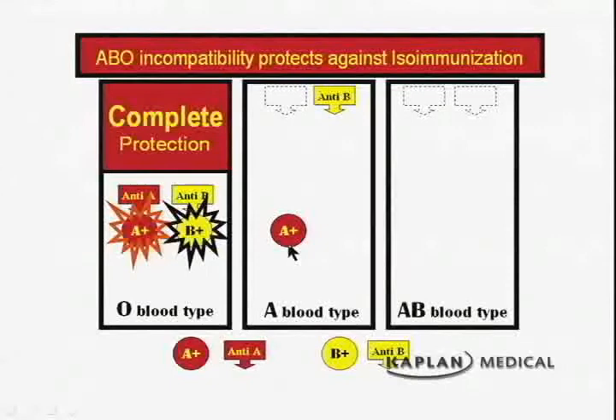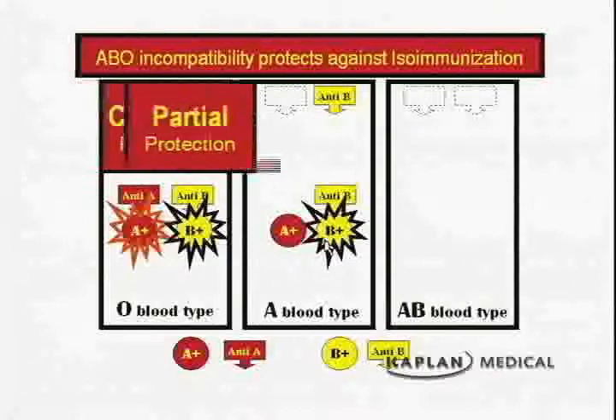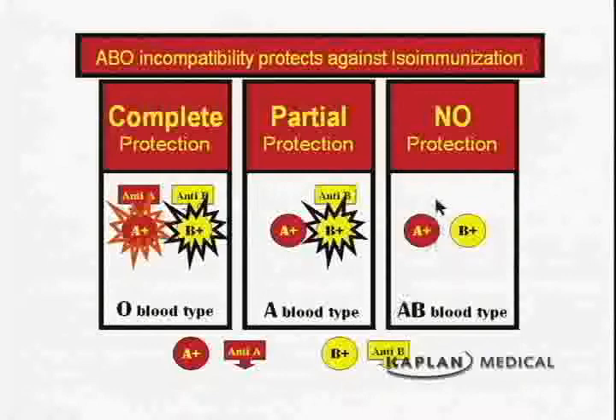The A blood type woman has no anti-A antibodies, so A-positive fetal cells remain for her lymphocytes to see. However, B-positive fetal cells will be destroyed by her naturally occurring anti-B antibodies, giving her partial protection. But the AB woman has no ABO incompatibility and therefore no protection, giving her a much higher risk of isoimmunization.